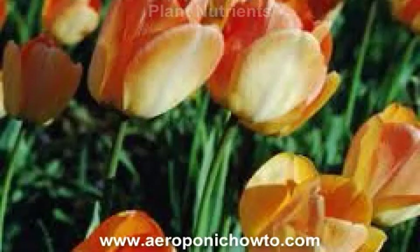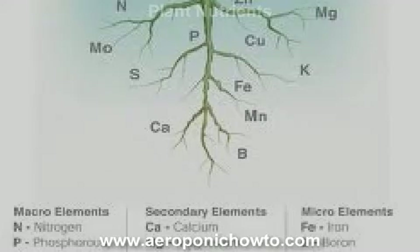As mentioned a moment ago, the core essential plant nutrients are nitrogen, phosphorus, and potassium.